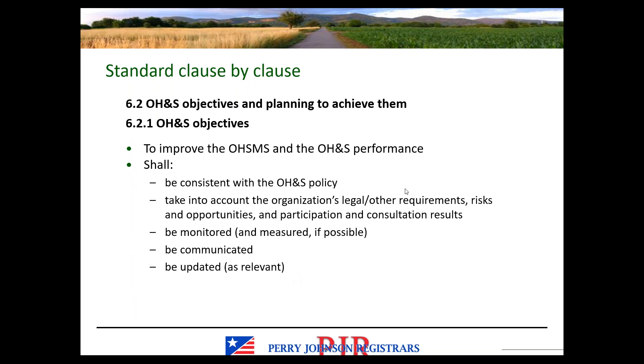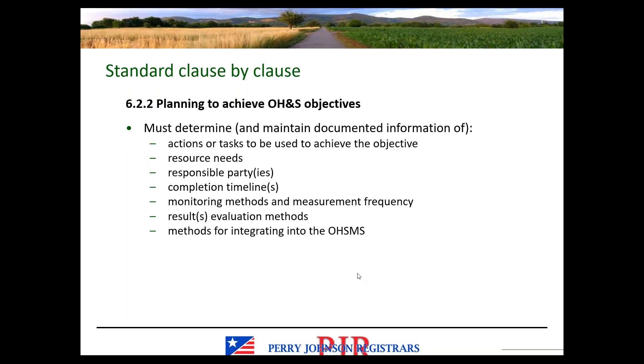Clause 6.2 focuses on objectives. Clause 6.2.1 requires occupational health and safety objectives to be identified for improvement and to meet the listed requirements. Clause 6.2.2 covers planning how those objectives will be achieved. We need documented information as evidence that these planning activities have taken place — including what resources are needed, who the responsible parties are, and how progress will be monitored.